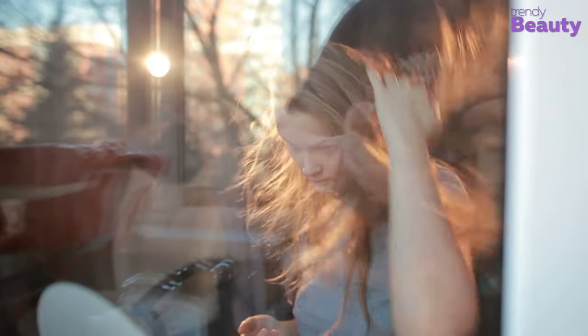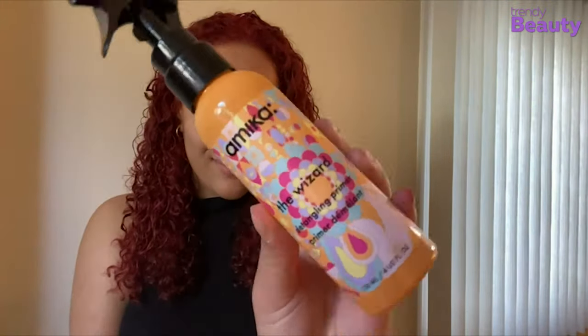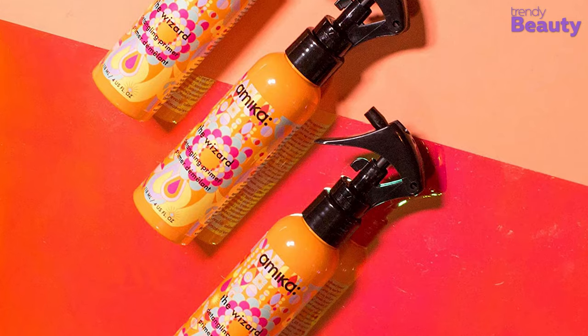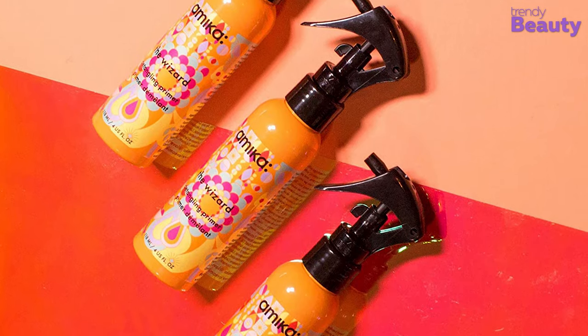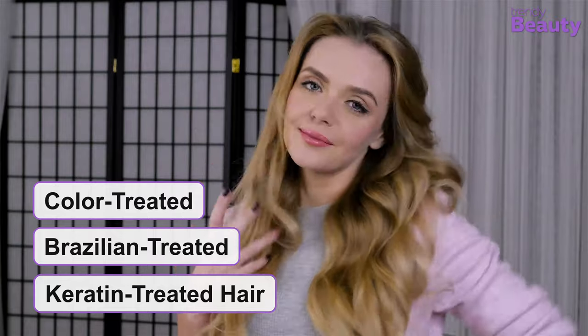Pro-Vitamin B5 moisturizes hair and provides shine, while Sea Buckthorn promotes elasticity and gives your hair super hydration. This lightweight hair priming spray makes your hair smooth while detangling, reduces blow-dry time, and protects your hair against thermal and environmental damage. This product is suitable for all hair types and the spray makes your hair shiny, silky and smooth. It's a safe option for color-treated, Brazilian-treated and keratin-treated hair.